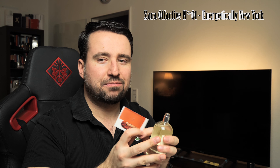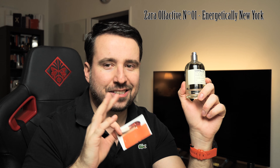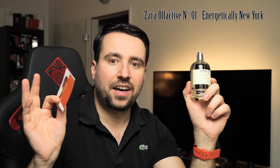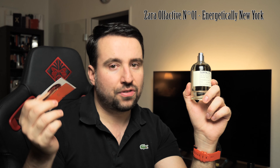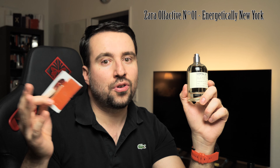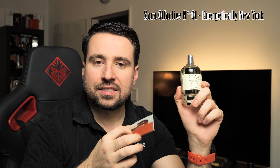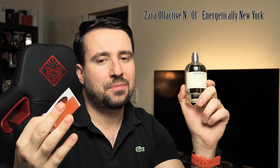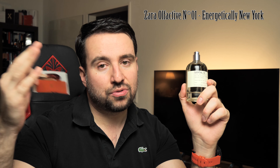There is absolutely no comparison between the starts. Santal 33 is just so great — it has this very natural smell, as if you macerated some sandalwood and cedarwood and had that smell around the house. So if your question is whether the Zara New York can replace Le Labo Santal 33, the answer is no — it will not replace it.